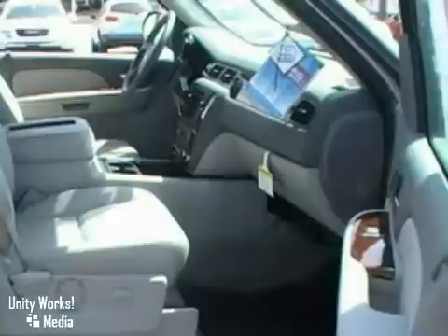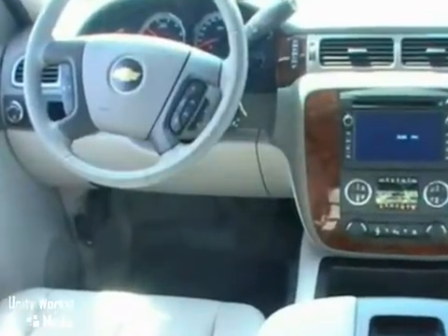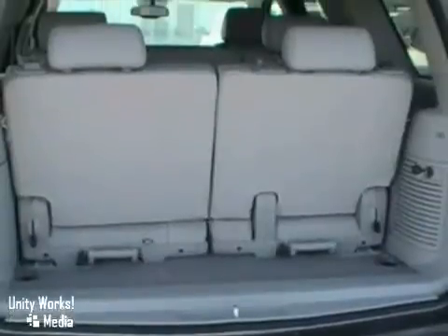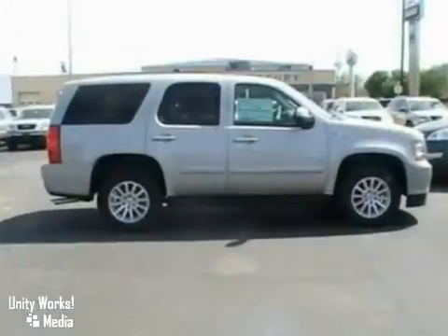It also features a navigation system, wood grain interior trim, and multi-function steering wheel. And with privacy glass and running boards, it won't be here long.